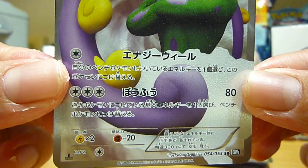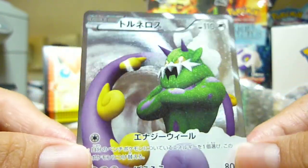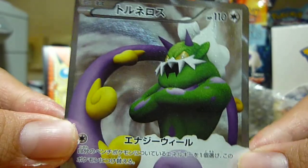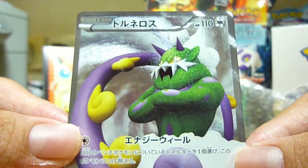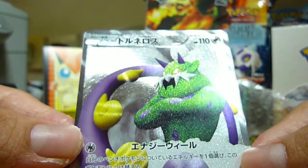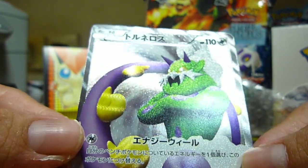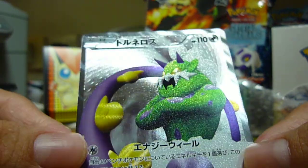I am currently saving some money for the upcoming English set, and also the Japanese set, which is called Red Collection in Japanese and Emerging Powers in English.